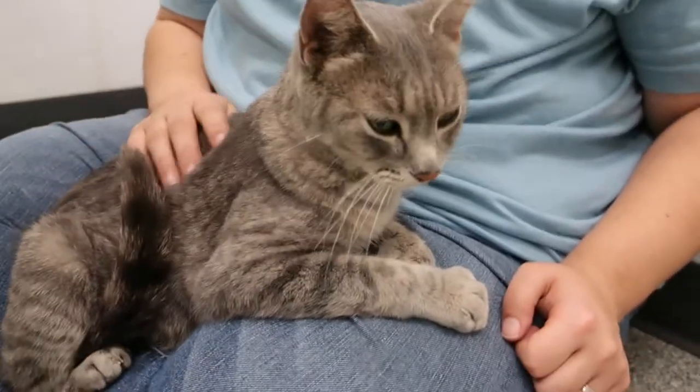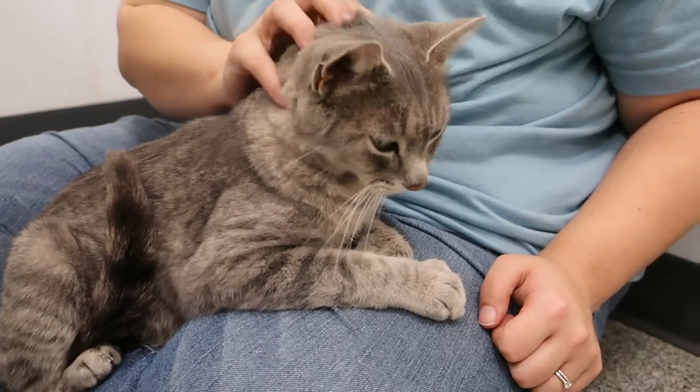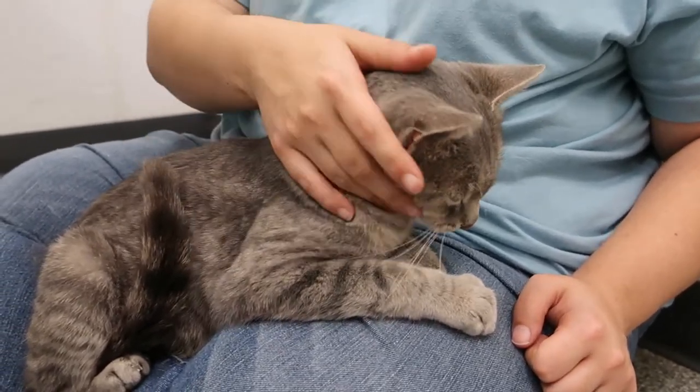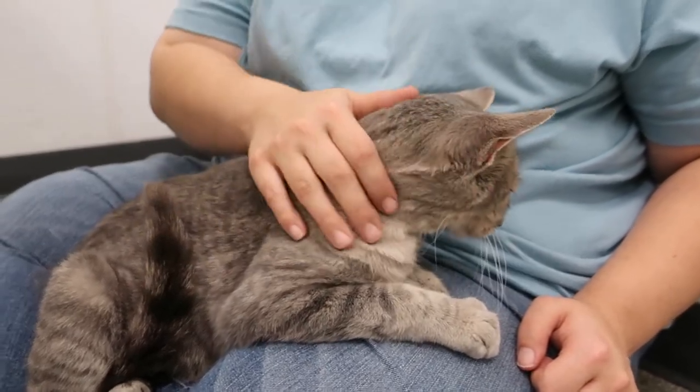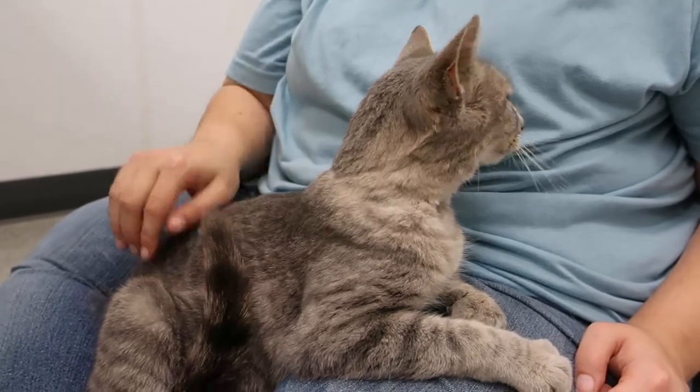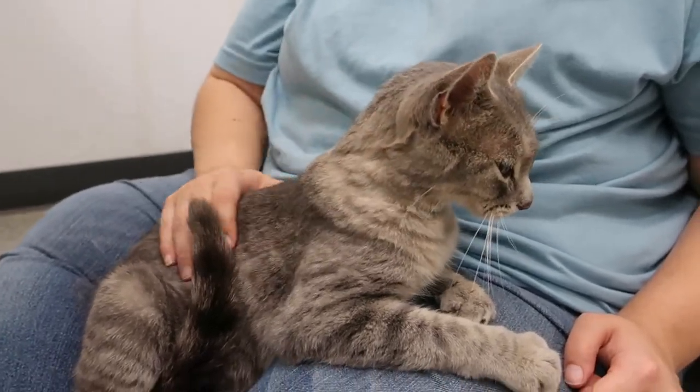We don't have her loose yet because we have to confirm whether she's been spayed, but I wanted to start advertising her early so we could get some holds lined up for her. She's just wonderful — she's beautiful, a light gray tabby.